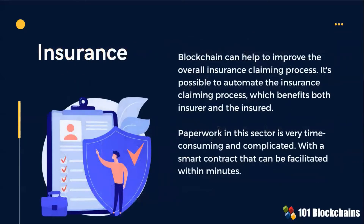In the insurance industry, it's possible to automate the insurance claiming process, which benefits both the insurer and the insured. Blockchain solutions in this field can also reduce paperwork for insurance that usually drains time and resources.